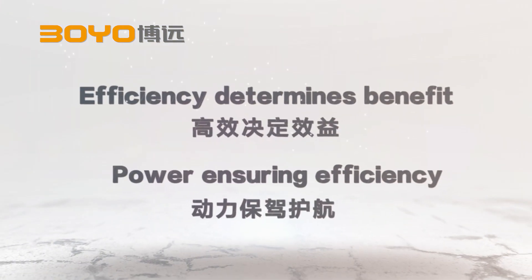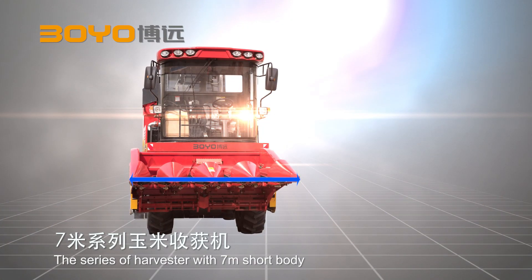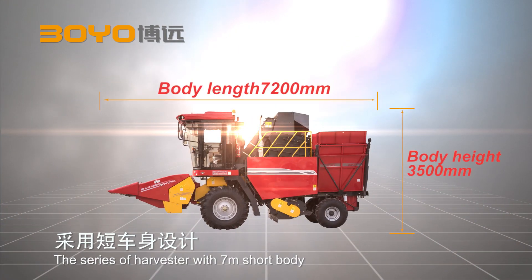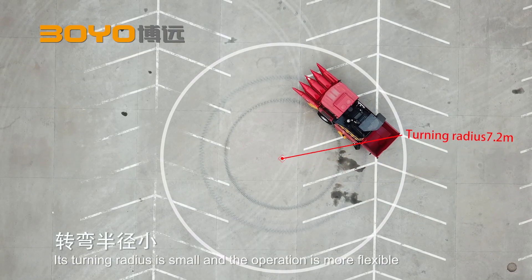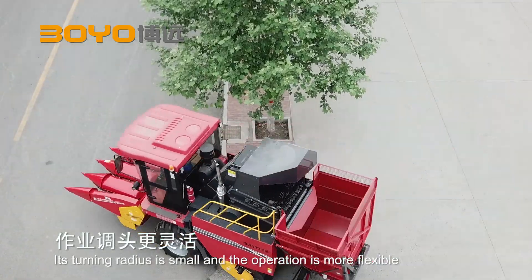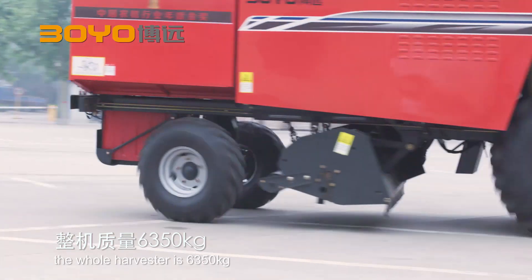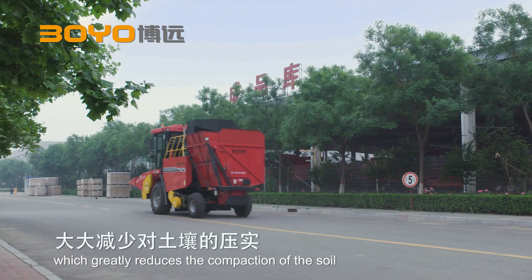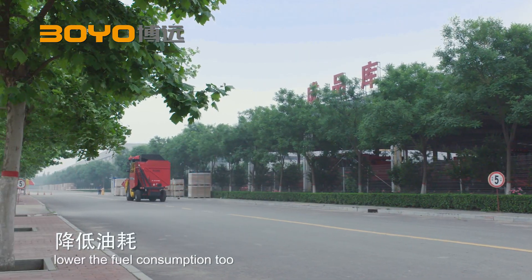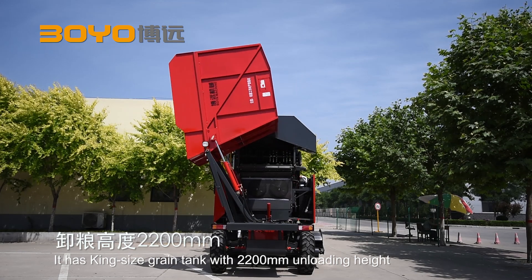Efficiency determines benefit. Power ensures efficiency. The series of harvesters with 7-meter short body — its turning radius is small and the operation is more flexible. Designed with light weight, the whole harvester is 6,350 kilograms, which greatly reduces the compaction of the soil, lowering the fuel consumption too. It is a king-size grain tank with 2,200 millimeter unloading height.